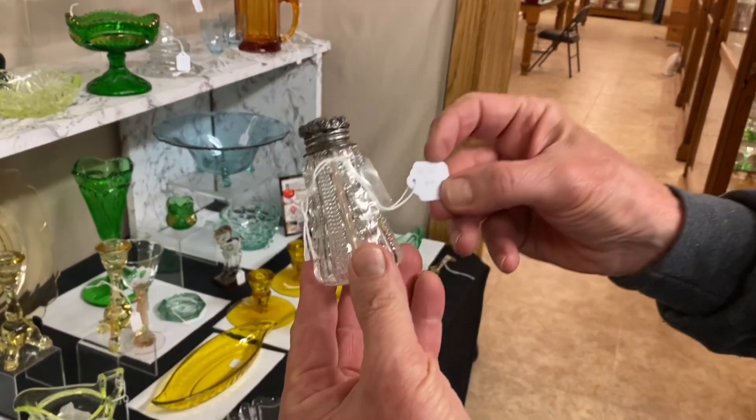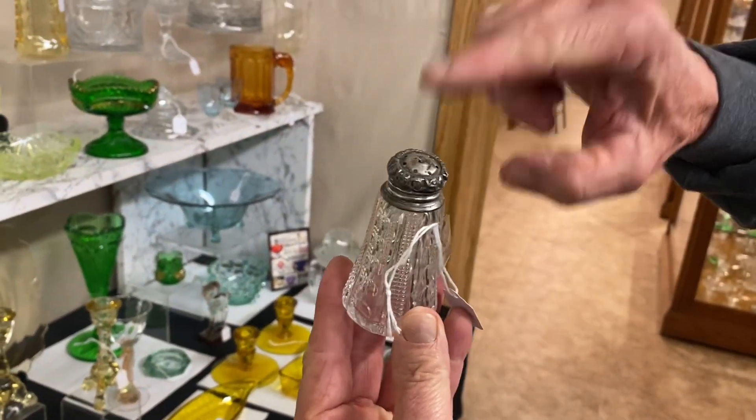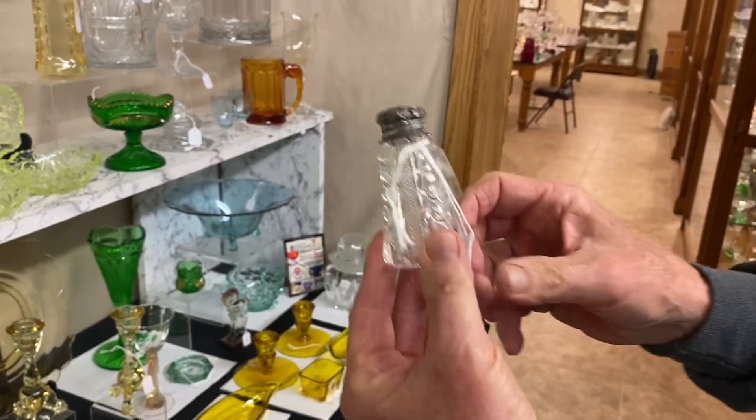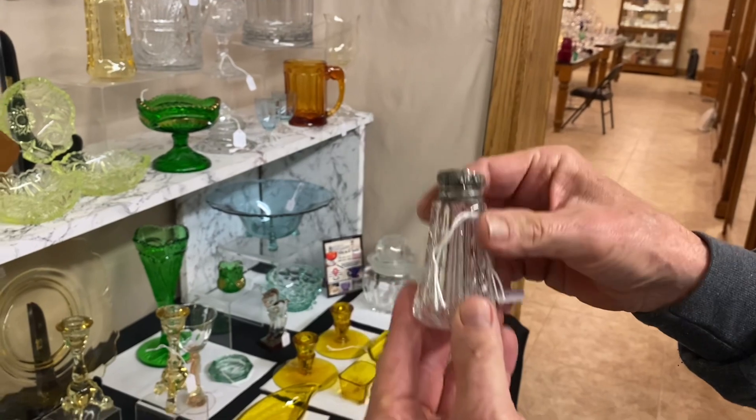Pair of Putney and Diamond Point salt and pepper shakers. Both the salt and the pepper have sterling silver tops — they're dented up but they are sterling silver. Clean on the inside. $75 for the pair.